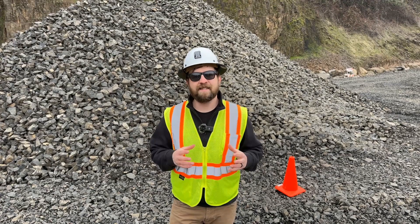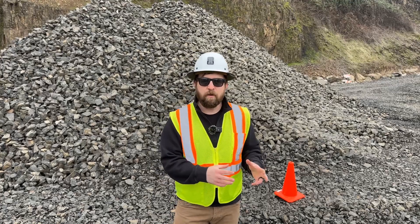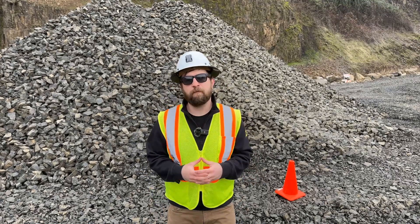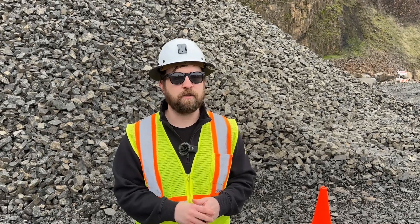Since 2013, Stockpile Reports has given thousands of users the power to measure millions of tons of material right from their iPhone. And now with the latest version of the SRMeasure app, it's time to get on-site answers.